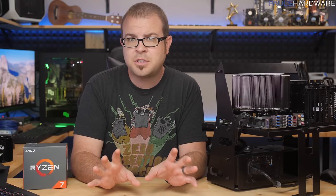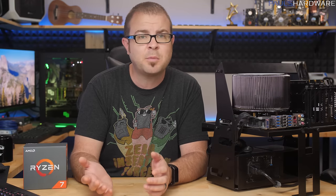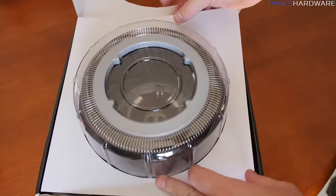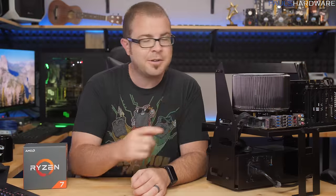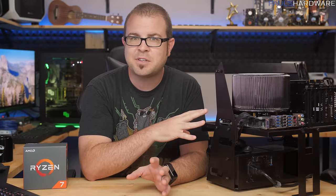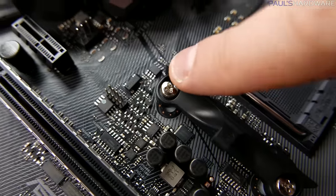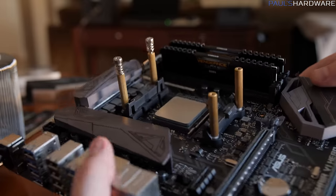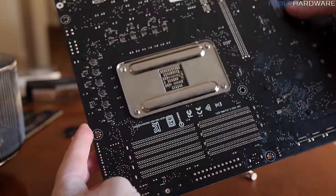Both of these coolers ship with AM3 mounts. The H100i V2 will ship with an AM4 mount now, but the CR95C only ships with an AM3 mount — it has not been updated. So for that purpose, I had to use the Asus Crosshair 6 Hero motherboard because it includes both AM4 and AM3 mounting holes that pass through the back of the motherboard, and I also had to scrounge up an AM3 backplate to mount this cooler properly.